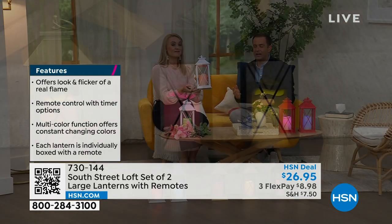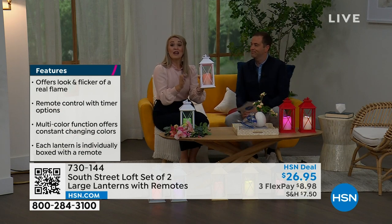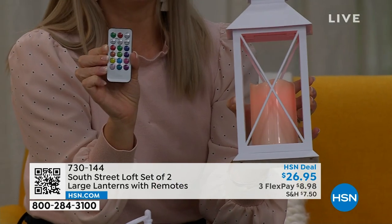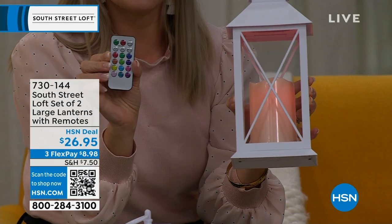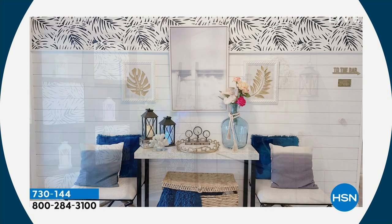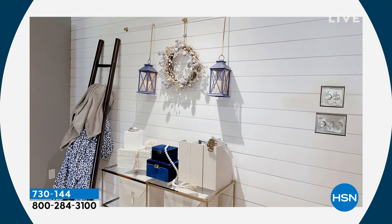Whatever's going to work for your space — you know how expensive these can be. What's great is you're getting two lanterns and two remotes, so you can keep one and gift one if you want. The remote is so amazing. You can hang these up as Stephanie has done — kind of create your own wall sconce without calling an electrician or running wires. There's a built-in loop at the top of each lantern. You can use them in your entryway hanging, and you can see just how beautiful and easy it is to decorate.